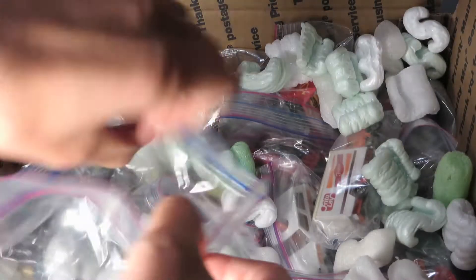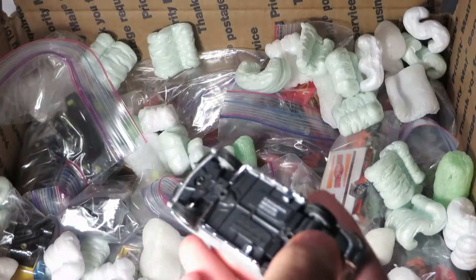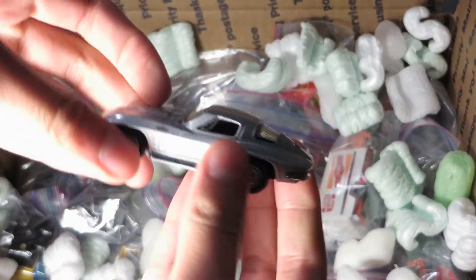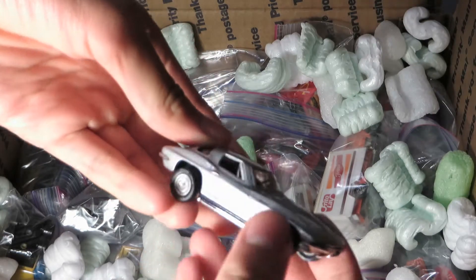Let's see what this one is. Johnny Lightning, maybe — yeah, it's Johnny Lightning. Actually no, it's a Castline, so it's an M2 Machine. Corvette, like a Stingray.